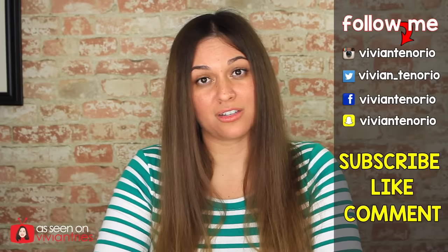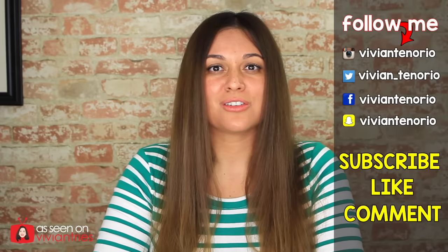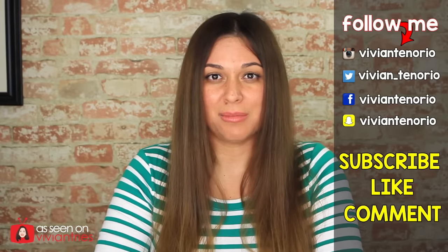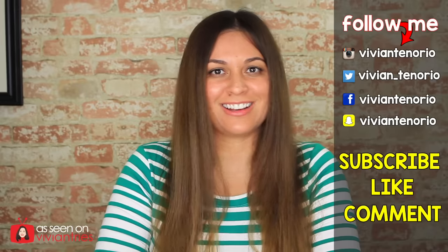All right you guys, so that is it for another Vivian Tries. I hope that you have enjoyed this video. If you have, give it a big fat thumbs up. In the comments down below, let me know if you've seen a cool As Seen on Television product that you think I should try — it might get featured in an upcoming episode. If you're new to the channel, subscribe; I'm putting out one to two videos every week. Don't forget to share the video with your family and friends, and I'll see you guys in the next one. Bye!